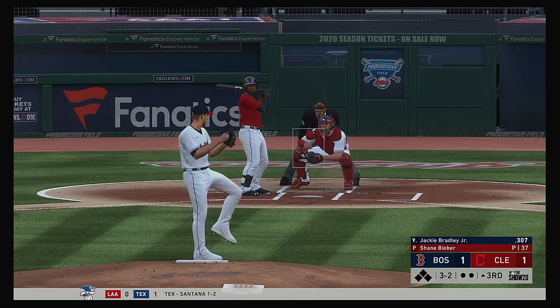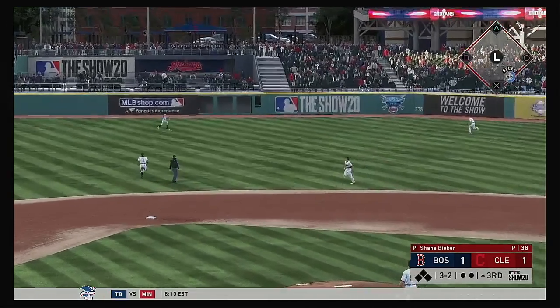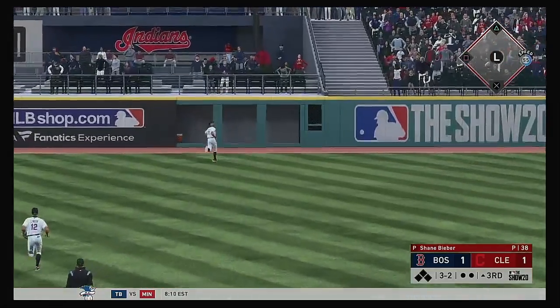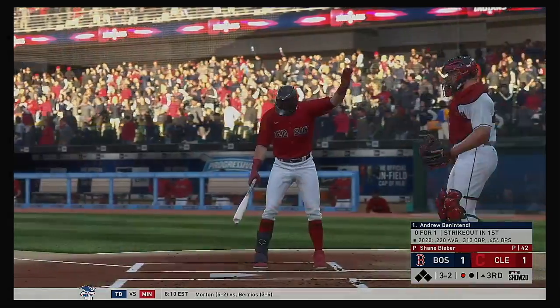You could pretty much book it that a fastball's coming — a challenge fastball right here. A swing and a drive sent out toward the gap, center fielder going back, on the warning track — he makes the catch.